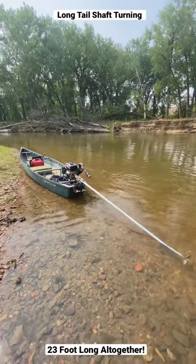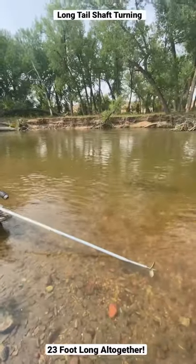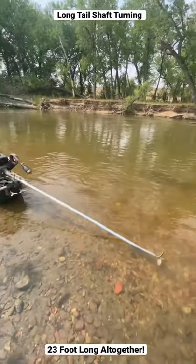One of the biggest fears of these long tails seems to be how long they are. People are afraid of not being able to turn — they're afraid of the turning radius.